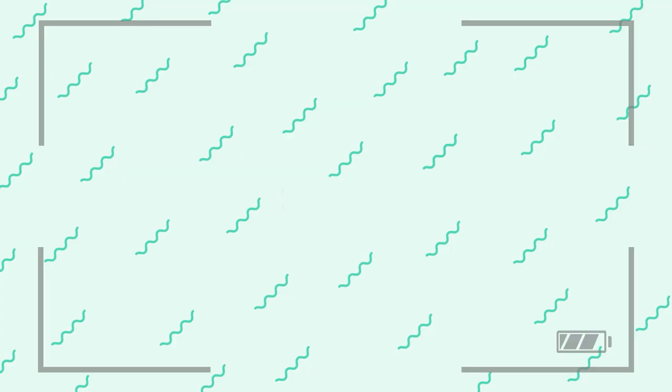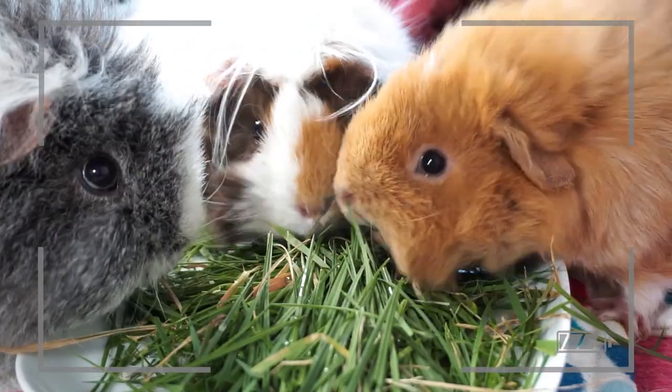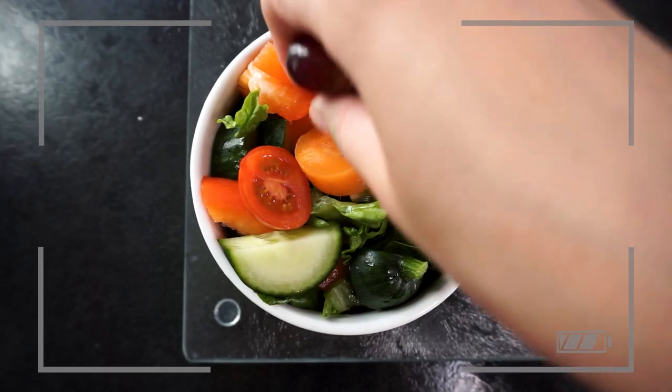Hi everybody! Welcome back to the channel. This is my follow-on video from the guinea pig diets video — if you haven't seen it and want to learn more about what makes a healthy guinea pig diet, do go and check it out. It's linked down in the description below. For this video, I've picked out eight of the most commonly asked and most confusing questions about guinea pig diet to give you some answers and guidance for feeding your own piggies.